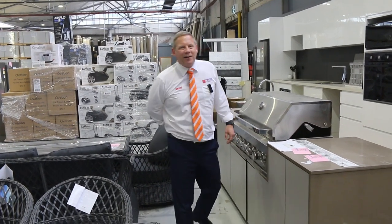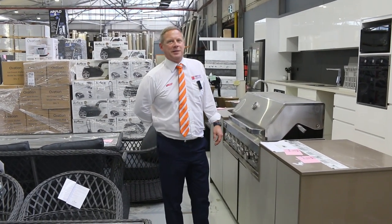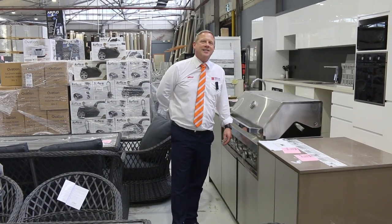Hi, I'm Liam from Fowles, and welcome to the Home Renovators auction preview for Wednesday the 7th of September 2022 at 10am.